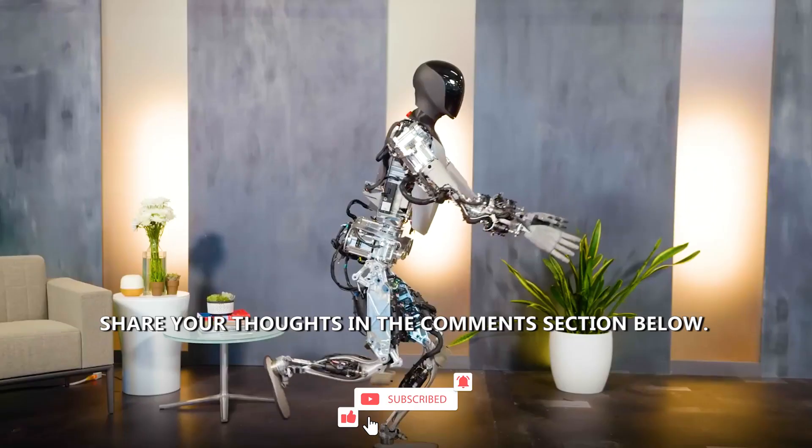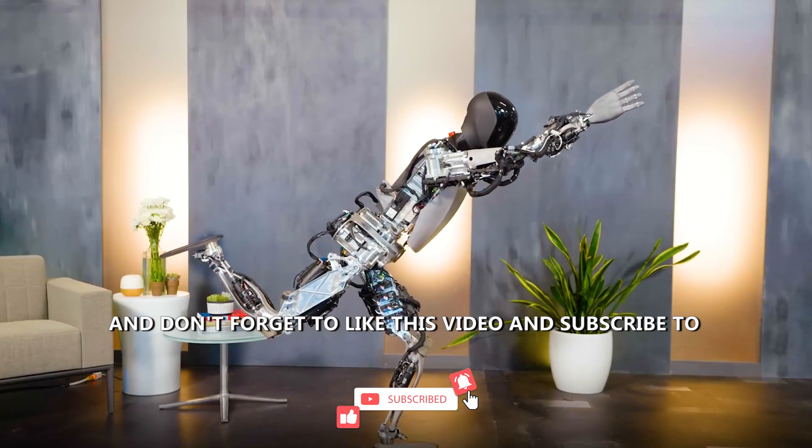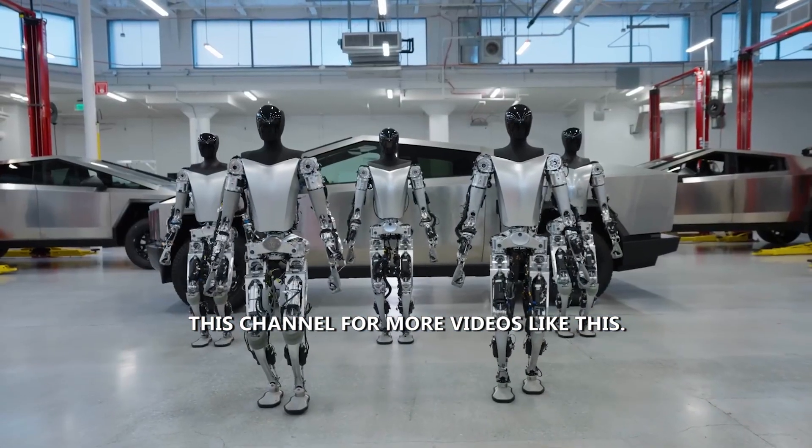What do you think about this robot? Share your thoughts in the comment section below, and don't forget to like this video and subscribe to this channel for more videos like this.